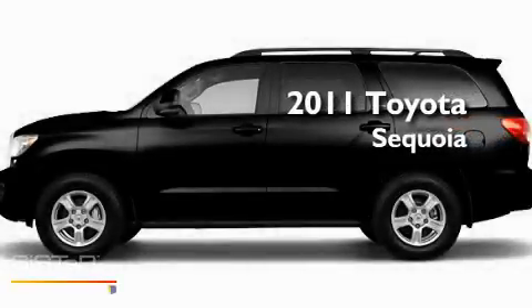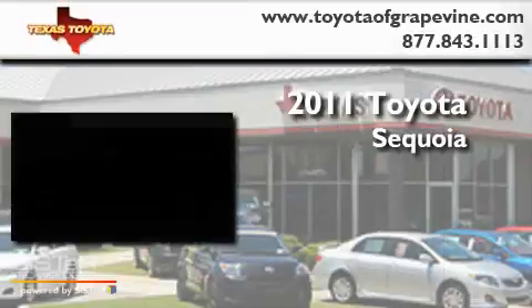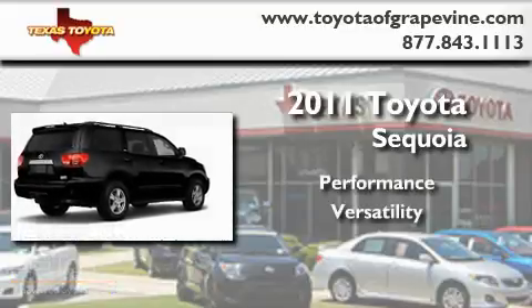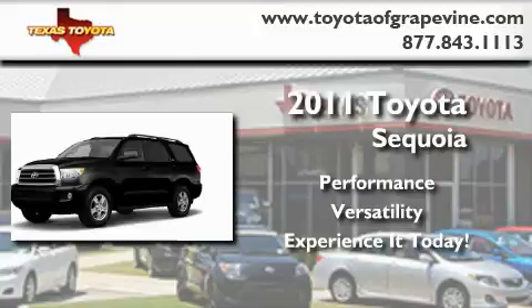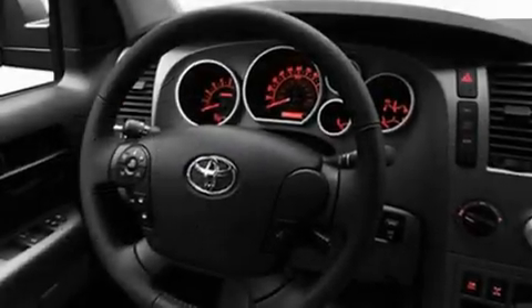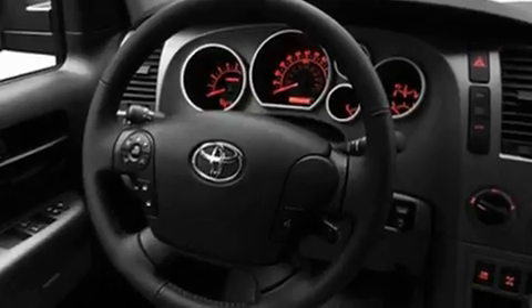This is a brand new 2011 Toyota Sequoia. Its top features include a power moonroof, dual power seats, cruise control, a CD player, skid plates, running boards, fog lamps, a low tire pressure indicator, air vents for rear seated passengers, and a rear spoiler.